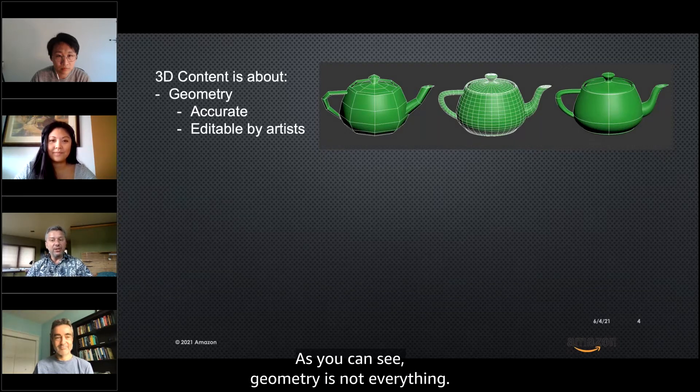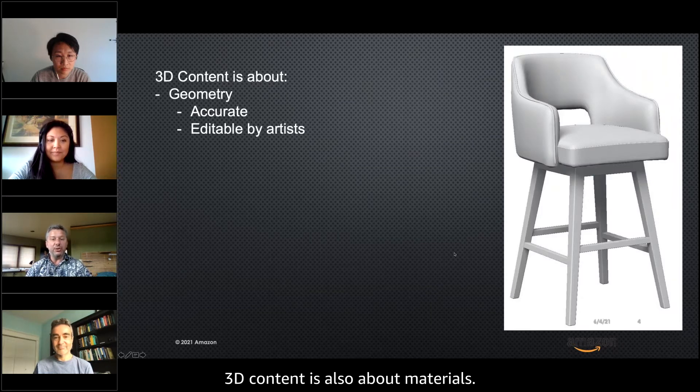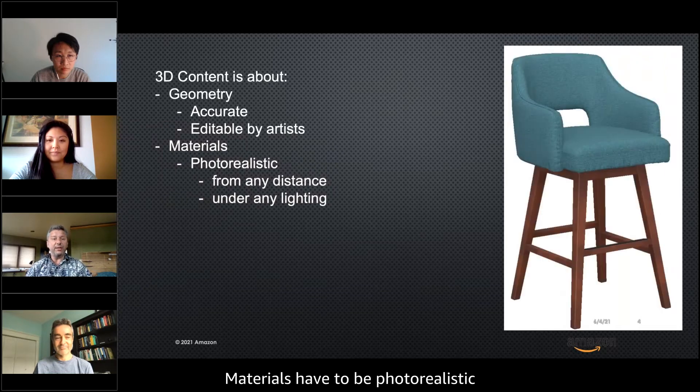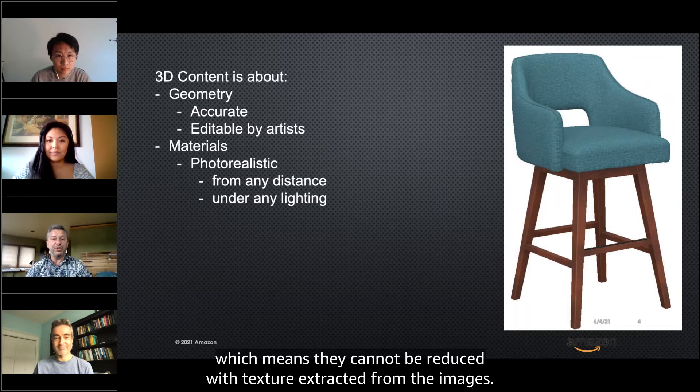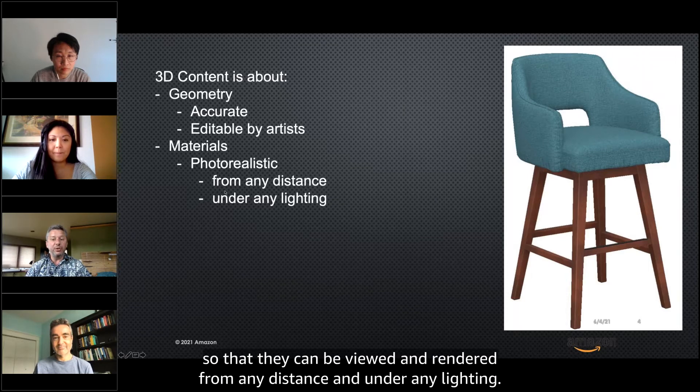Geometry is not everything — 3D content is also about materials. The materials have to be photorealistic, which means they cannot be reduced to a texture extracted from the images. They contain several components to enable physically based rendering and have to be of high resolution, so that they can be viewed and rendered from any distance and under any lighting.